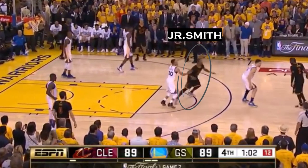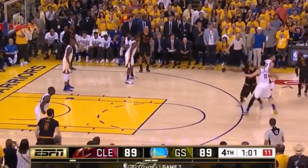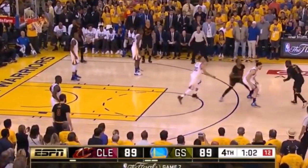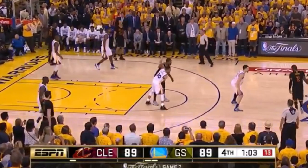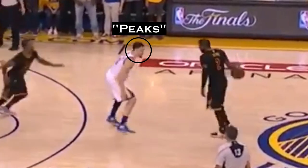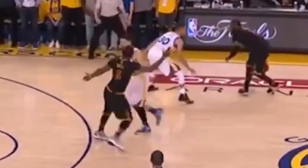As that happens, JR hits Klay with a perfectly timed screen to force the switch. I cannot exaggerate how perfect this is — Klay is so paranoid the screen is coming and expects it from the right. In that mere second he peeks over his right shoulder, he gets whacked from the left, and the Cavs get the switch they want.